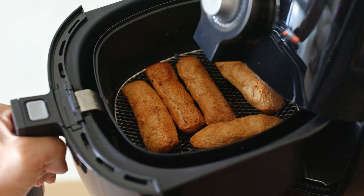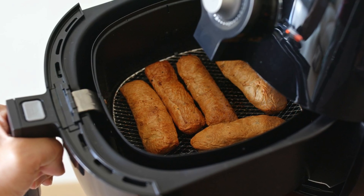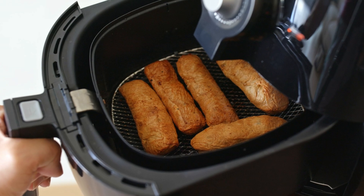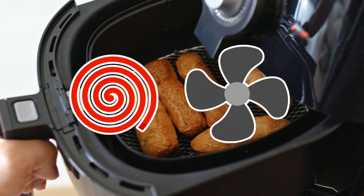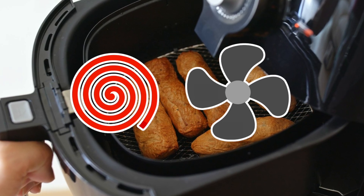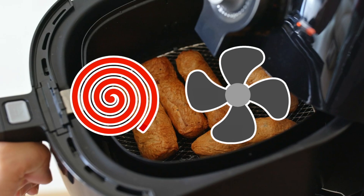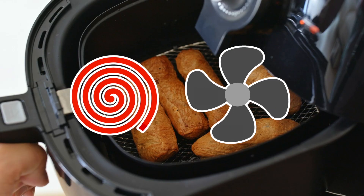Let's pop open the hood of this so-called fryer. Inside, there's no bubbling oil bath, no sizzling grease — just a heating element and a fan. That's it. It's basically a small, glorified convection oven that went to a branding workshop and came out calling itself an air fryer.